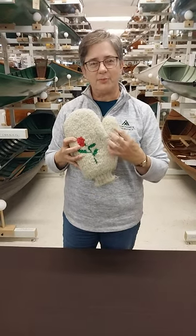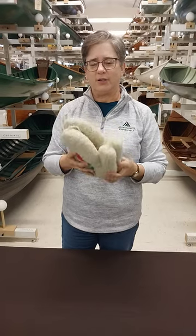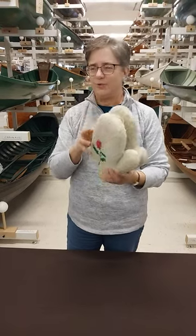They were called buff mittens from the color of the yarn, and they were used by loggers and other people that didn't need to use their fingers much.